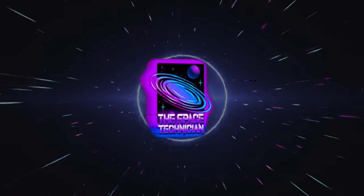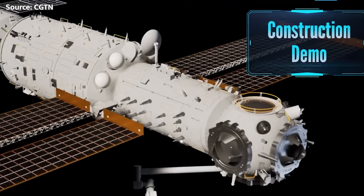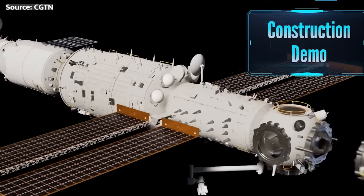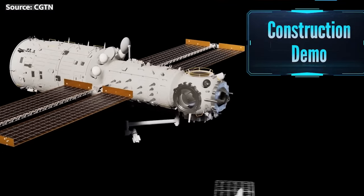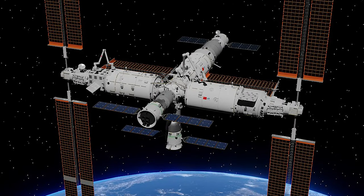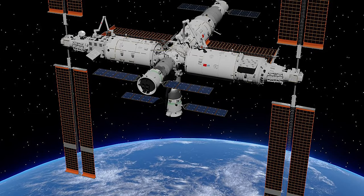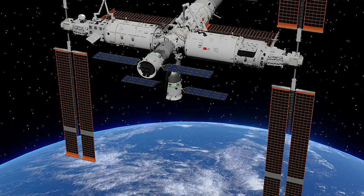What's up, Spacers! This is your specialist, the Space Technician, and in this video we are going to be exploring China's Tiangong Space Station. As the name translates from Chinese — Heavenly Palace — this orbital facility represents a revolution in space station design and capabilities for the 21st century.